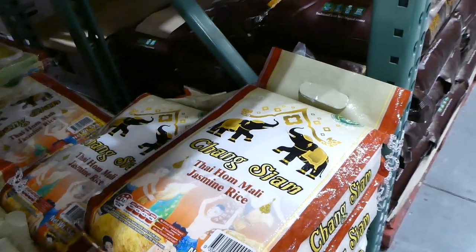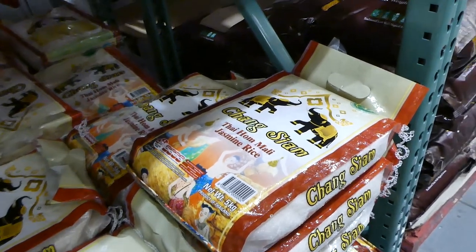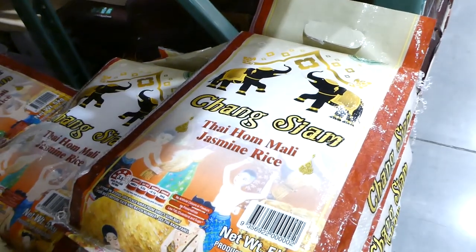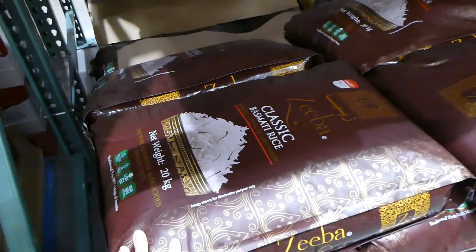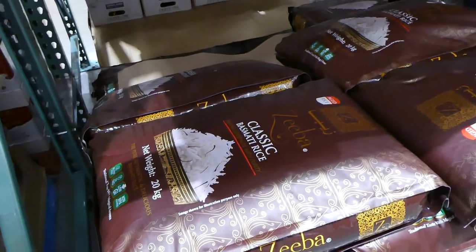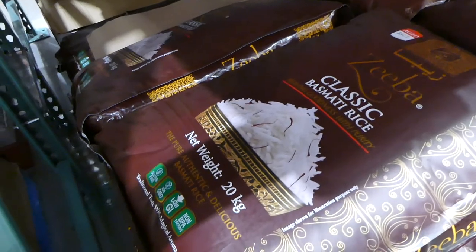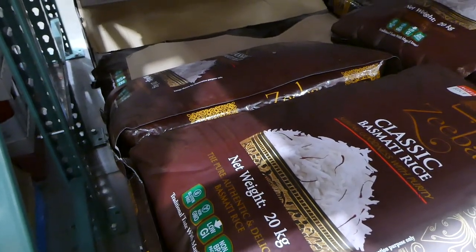They had two types of rice in the coupon book this week. The jasmine rice is a 5-kilo bag for $9, down $3 off. Then there's aged basmati rice — a massive 20-kilo bag, $20 off, down to $40. It's gluten-free, non-GMO, low GI, and non-BPA packaging.